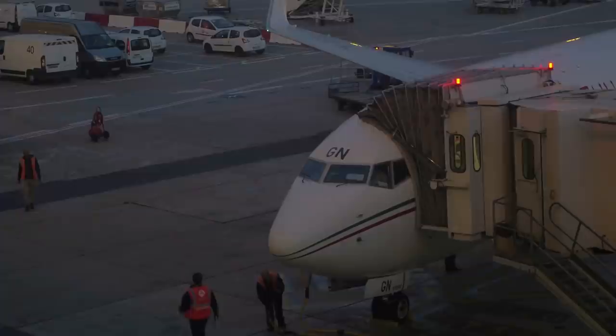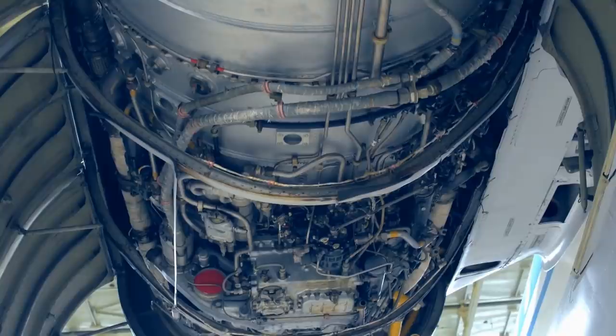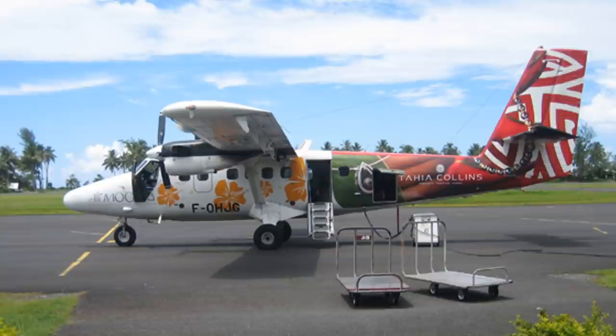Aviation history is littered with disasters and incidents which stem from the failure of critical aircraft elements. Whether these be in the area of poor maintenance or just general wear and tear is down to the individual case. For this video we're going to examine a disaster which occurred with a particular plane which is known for its toughness.